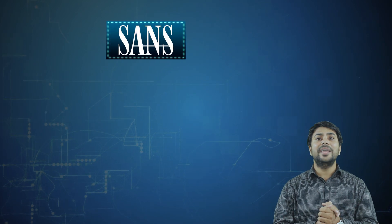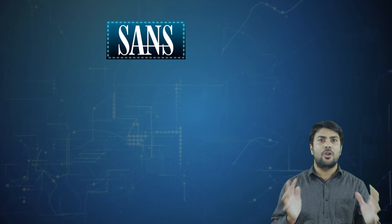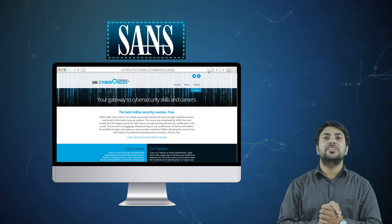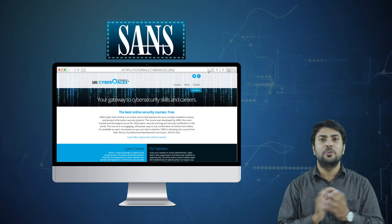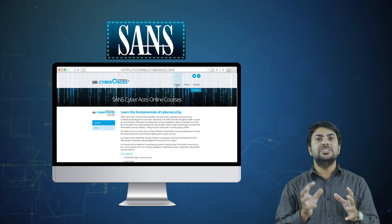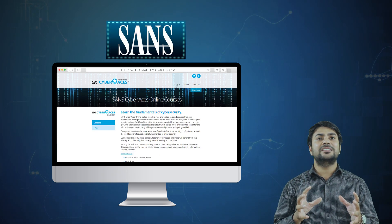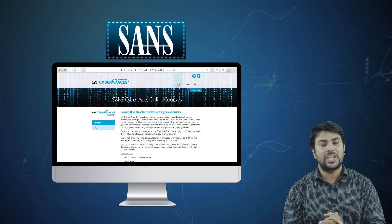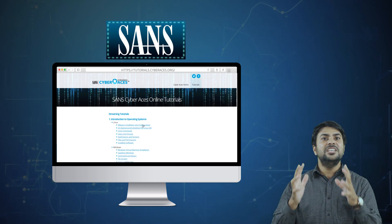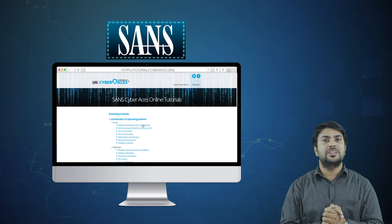The fifth free certification in cybersecurity is provided by the SANS Institute. The SANS Institute is the global leader in cybersecurity training programs. It has made selected courses free and online to develop the knowledge and skills needed to master the core concepts in the cybersecurity domain. The fundamentals of cybersecurity course teaches the core concepts needed to understand, assess, and protect information security systems.